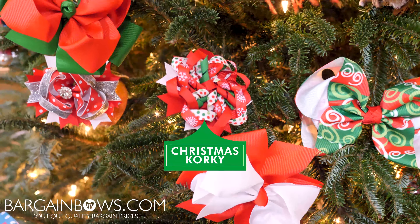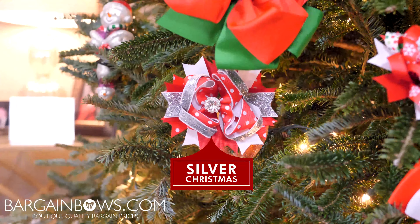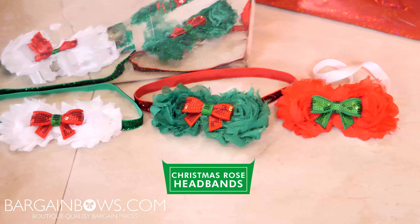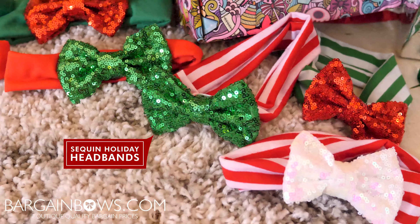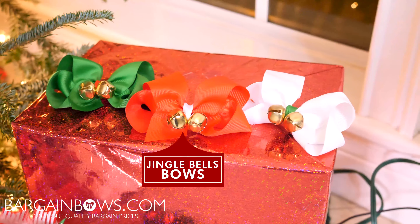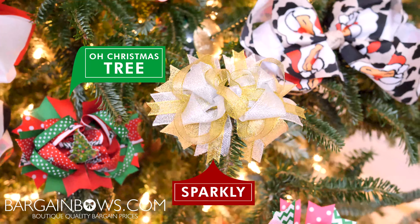We also have those available in our double color hair bows in some holiday colors. Make sure to check out our boutique styles — we have our Christmas rose headbands, our sequin holiday headbands, and our jingle bells bows, which are really cute because they have little jingle bells on them that make noise. They're so perfect for Christmas!